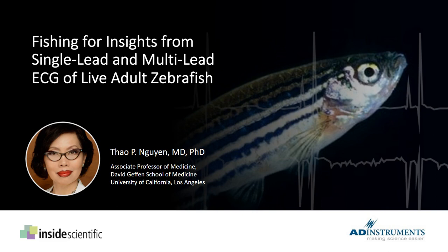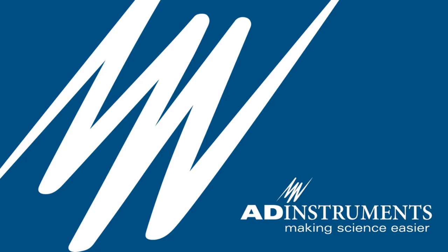Good morning, good afternoon, and good evening everyone, and welcome to our webinar titled 'Fishing for Insights from Single-Lead and Multi-Lead ECG of Live Adult Zebrafish.' This webinar has been sponsored by ADI Instruments, so a big thank you to them for helping make this event possible. Joining us today is Dr. Tau Nguyen, an associate professor of medicine at UCLA. Her presentation will discuss exciting discoveries her research team has made, debunk some common myths about ECG and zebrafish, and share best practices for data acquisition, analysis, and interpretation.